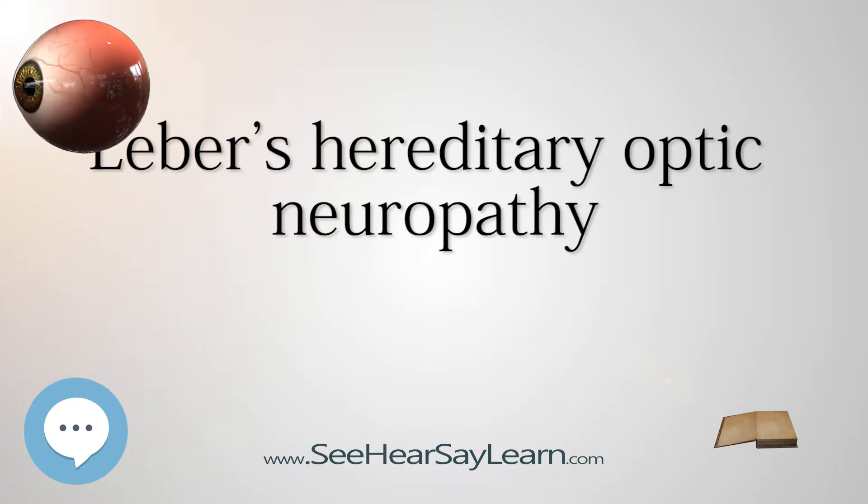Leber Hereditary Optic Neuropathy is a condition related to changes in mitochondrial DNA. Although most DNA is packaged in chromosomes within the nucleus, mitochondria have a distinct mitochondrial genome composed of mtDNA. Mutations in the mtND1, mtND4, mtND4L, and mtND6 genes cause LHON. These genes code for the NADH dehydrogenase protein involved in the normal mitochondrial function of oxidative phosphorylation.